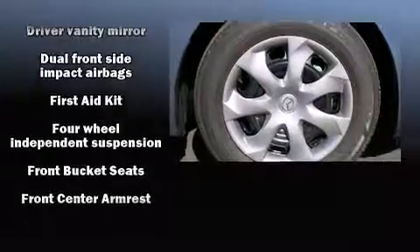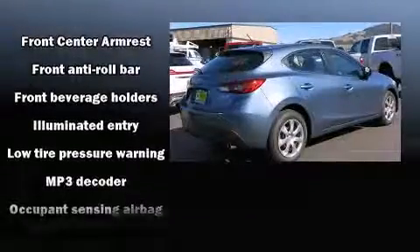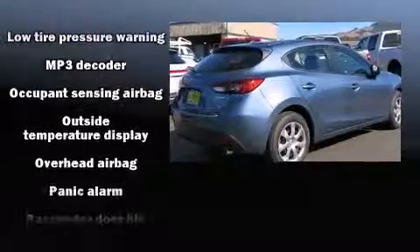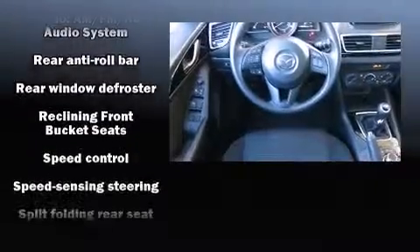Mazda ensures the safety and security of its passengers with equipment such as head curtain airbags, front and side impact airbags, traction control, brake assist, and anti-whiplash front head restraints.